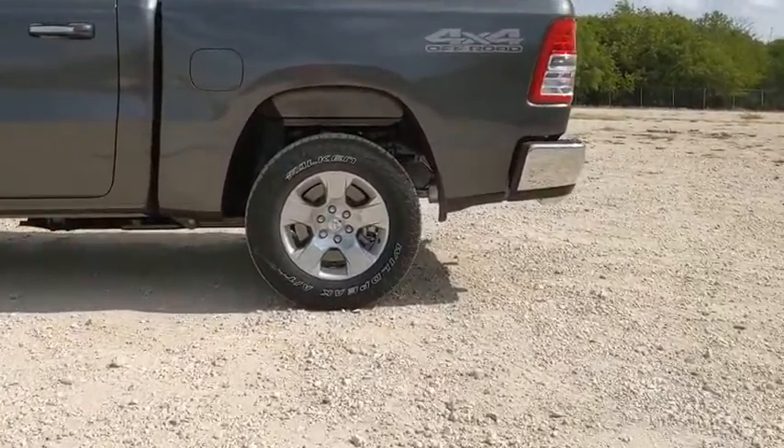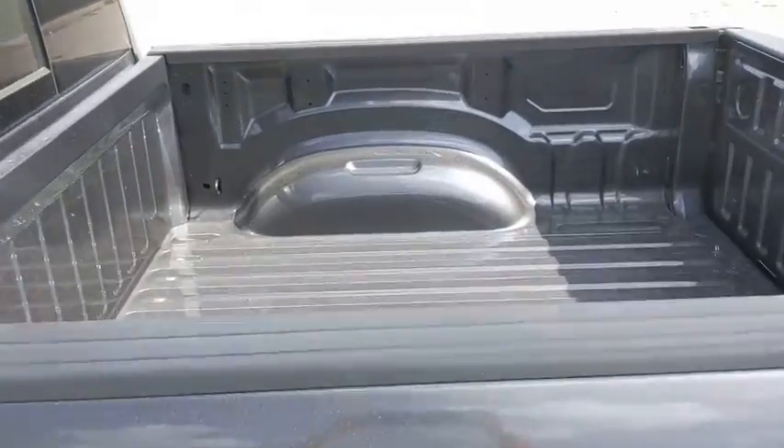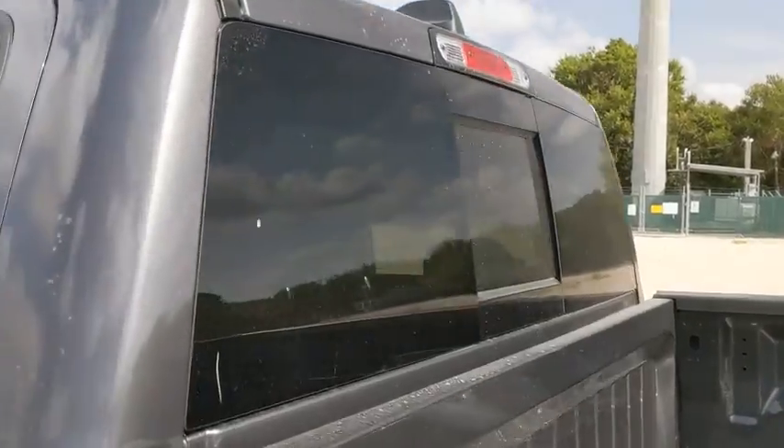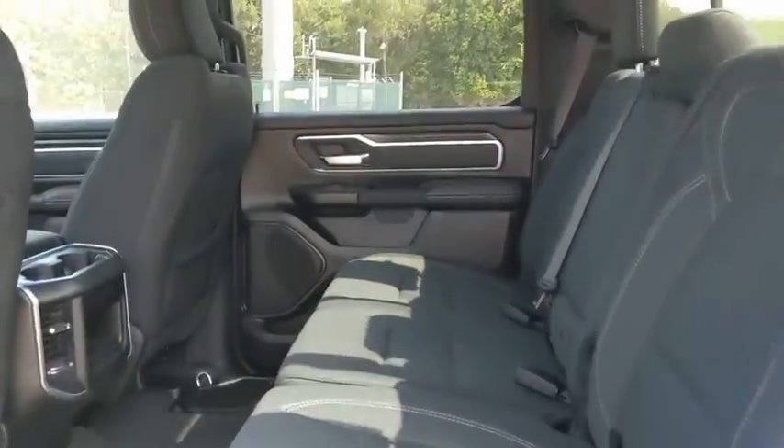Rear window defroster, compass, trip computer, electronic stability control, fog lights, power windows, brake assist, remote keyless entry, overhead console, panic alarm.